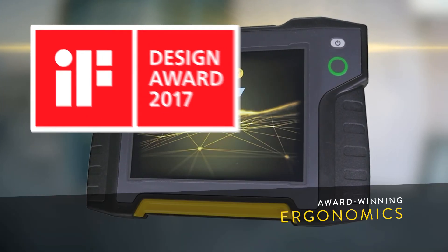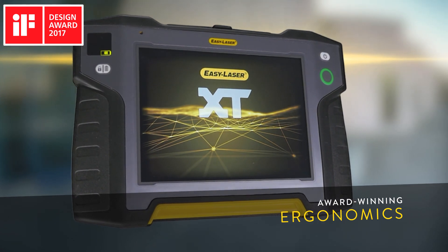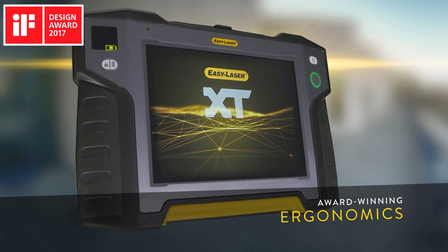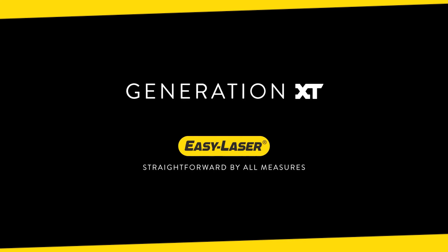Do you want the power of an award-winning display unit that will always work where and when you need to? Start the journey towards total measurement independence with EZ-Laser and Generation XT.